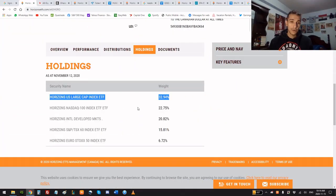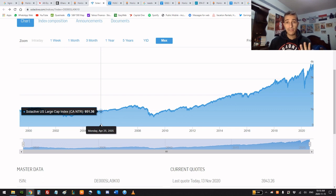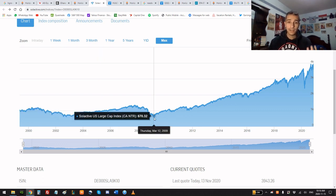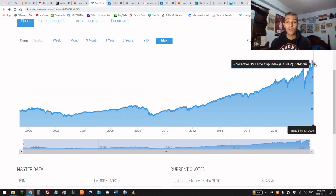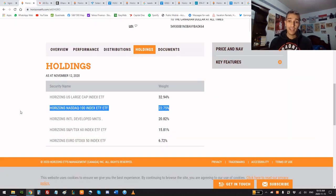Now, back to HGRO's holdings. First, the Horizons US Large Cap Index ETF: the biggest public companies in the US, with Apple at 6.26% of the entire index, Microsoft at 5.56%, then Amazon, Facebook, Google, Johnson & Johnson, Visa, Nvidia, Tesla, and Mastercard. Looking at the chart, if you had invested in 2008-2009 after the crash when the index was at 670 points, today it's just under 4,000 — about 5.7 times your original investment over 11-12 years.